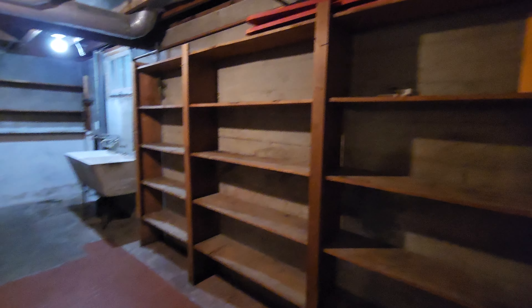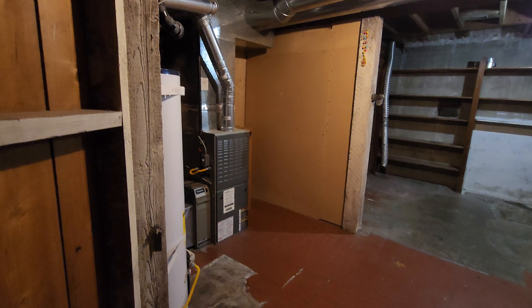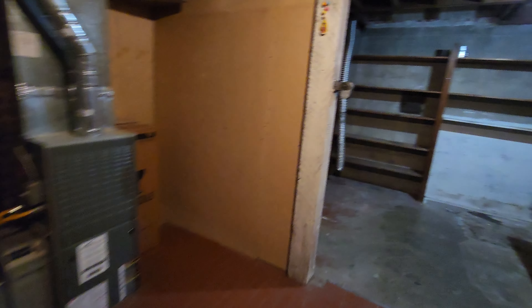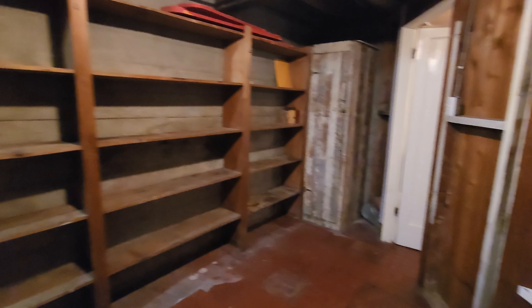Check out the utility room — this will be great for additional storage as well, really good size. You have your gas forced air heat, gas hot water heater, and your washer and dryer hookups would go over here. You do have a lot of additional storage and a built-in utility sink as well.